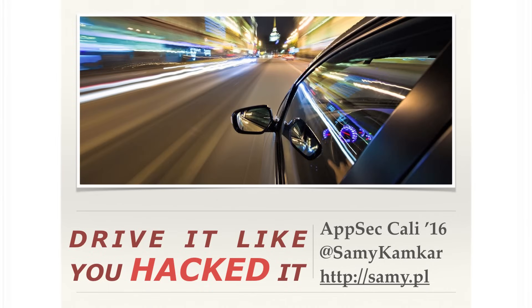Hi everyone, thanks for coming. I'm Sami, and this is Drive It Like You Hacked It. This is basically a fun talk I've been continuously working on and improving as I do research in a couple of different areas — vehicles, radio, hardware. We'll cover some web stuff as well and try to bring it all together in a fun way.